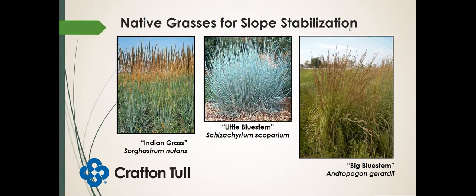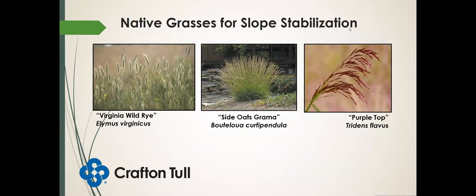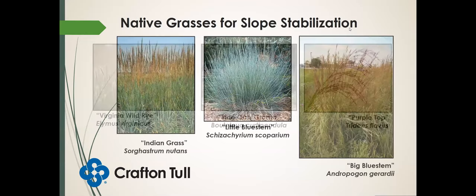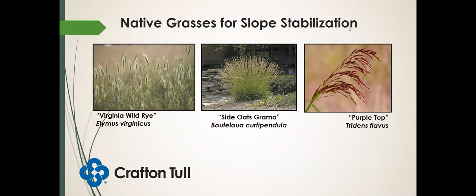Here are some Virginia wild rye and other wild ryes — those are cool season grasses, whereas big bluestem, little bluestem, and Indian grass are all warm season grasses. When talking about erosion control, depending on the time of year you're putting out that seed, you might want to have a mix of cool and warm season grasses in your seed mix. That way you can ensure some things are starting to grow, maybe even over wintertime. Side oats grama and purple top are two other native grasses that do really well in these conditions.